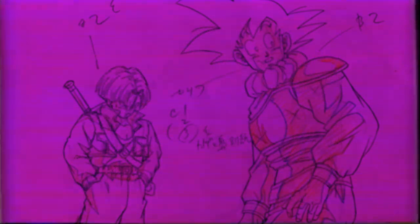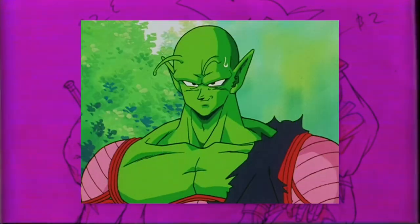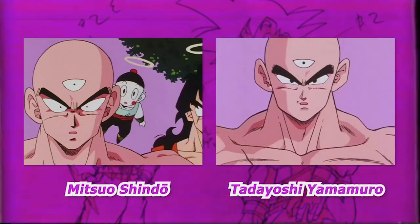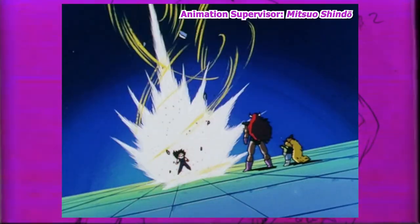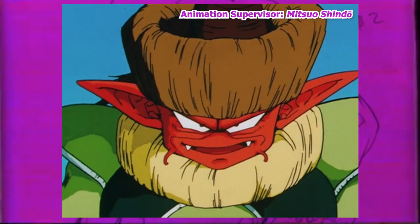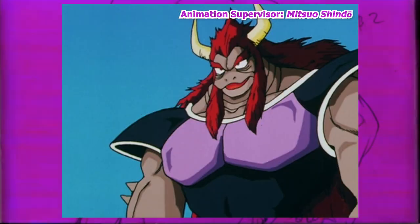Yamamuro would work as an assistant supervisor again on episode 106 with his corrections being even more dominant this time. You can also start to notice on other characters like Tien having much larger pupils and that familiar style of cheek shading becoming more frequent. Then with the end of the Namek arc into the Garlic Junior arc, Shindo Productions would work on two episodes — 111 and 116 — with these being the last entries Mitsuo Shindo would supervise.